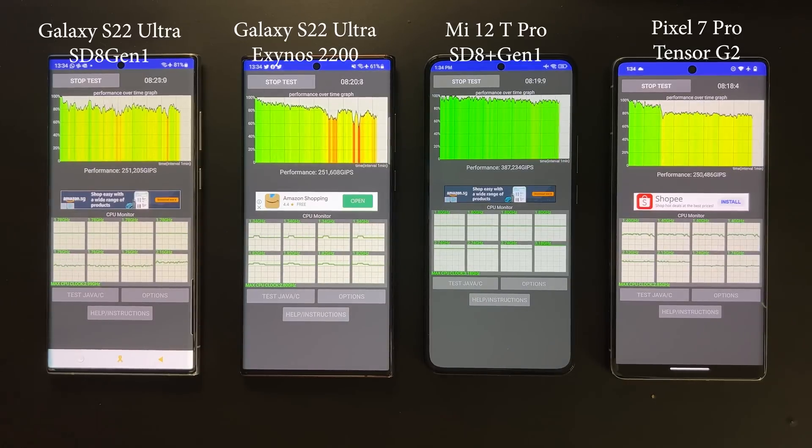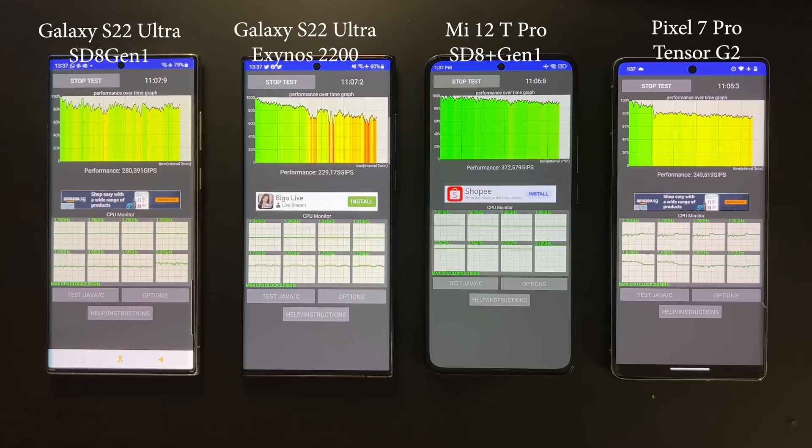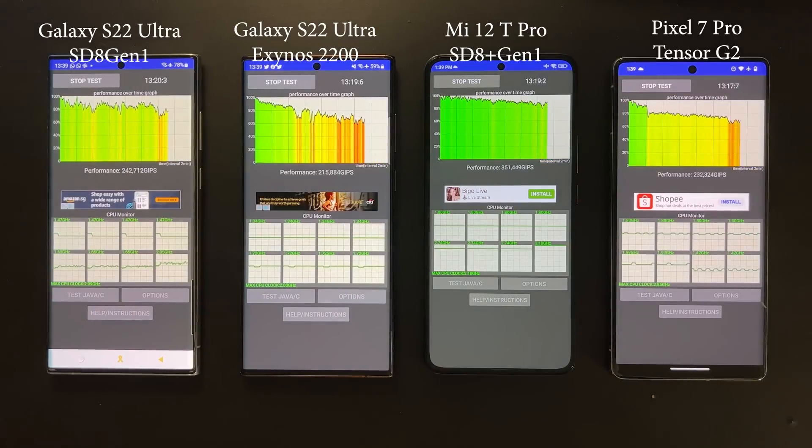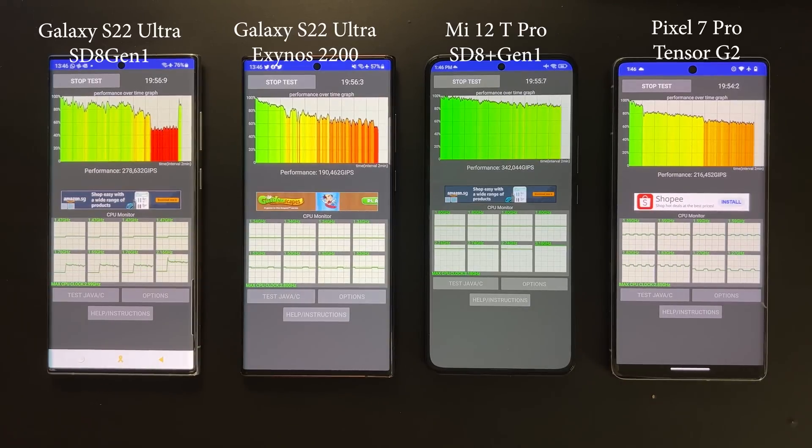At 10 minutes, the Snapdragon 8 Gen1, Exynos, and Tensor G2 are fluctuating a lot and performance has dropped to maybe 70 to 80 percent of full performance. However, the Snapdragon 8 Plus Gen1 powered Mi 12T Pro is still almost at its full performance. Now let's go straight to the 20-minute mark where the test finishes.